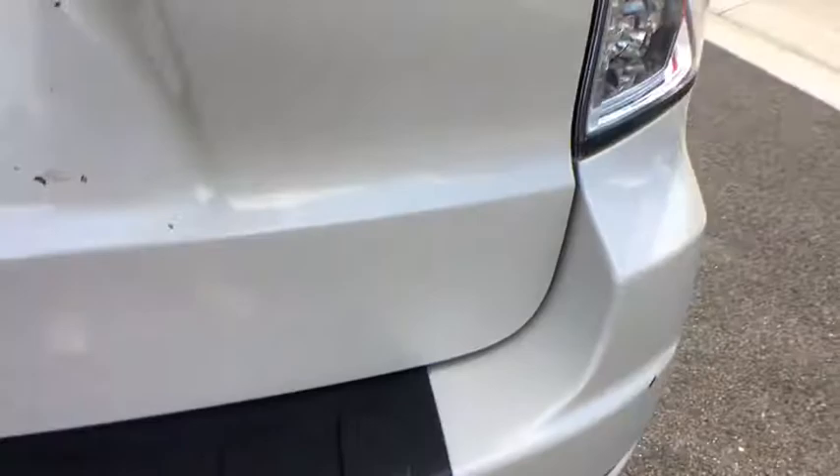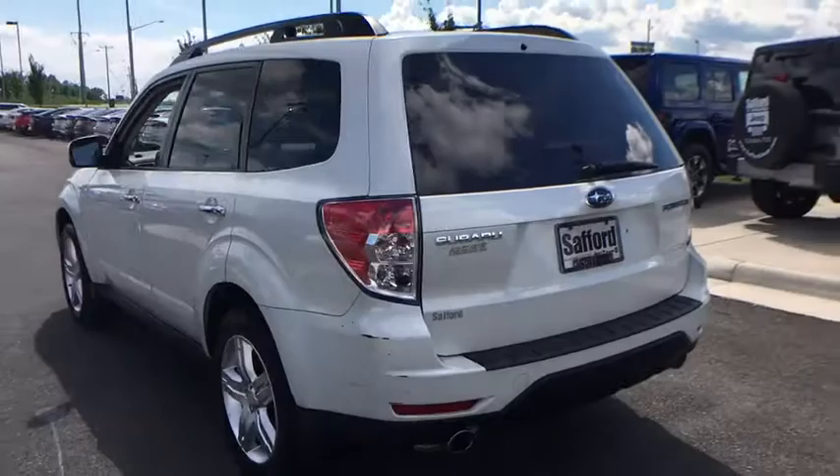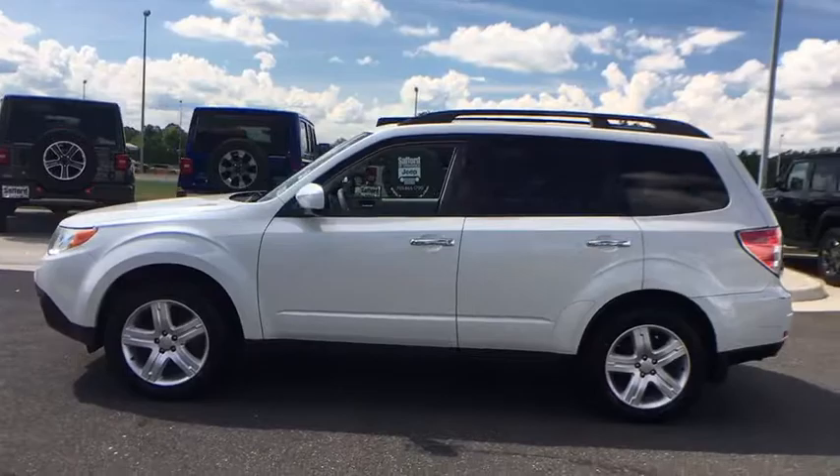Overhead console, cargo mat, daytime running lights, intermittent wipers, remote keyless entry, leather, engine immobilizer. Take this vehicle for a spin and see why so many shoppers are now proud owners.